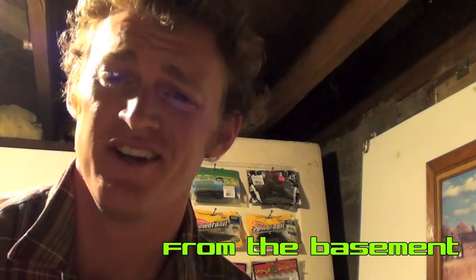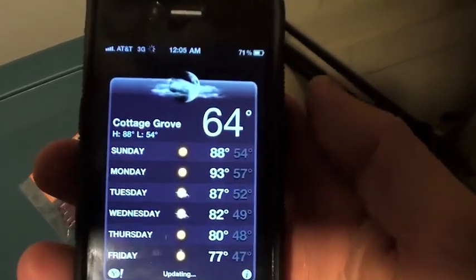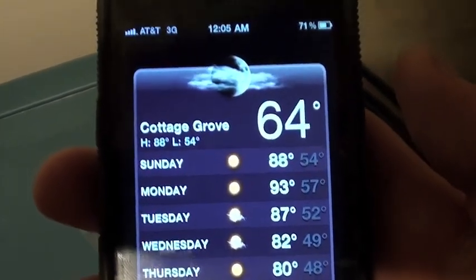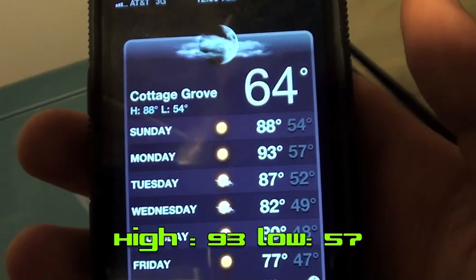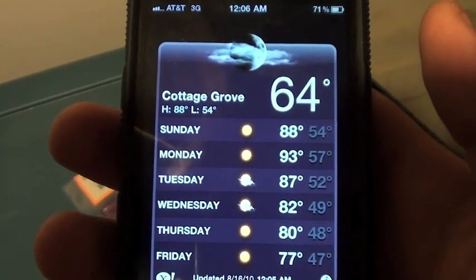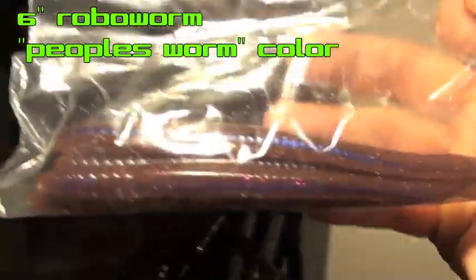Hey, how's it going? This is Carter Trotten with OBTfishing.com. Tomorrow morning I'm going out to Cottage Grove Lake with one of my buddies Chris Parks for some post-spawn summer largemouth action. I pulled up the weather on my iPhone — it's currently 64 degrees and tomorrow it's gonna get up to 93. Quite a heat wave out here in Oregon. This is the People's Worm — what I'm probably gonna catch a lot of fish on tomorrow. It's just a phenomenal looking bait in the water.